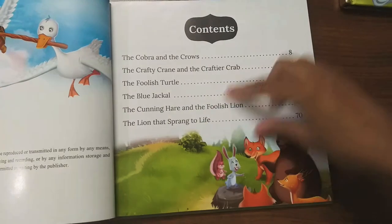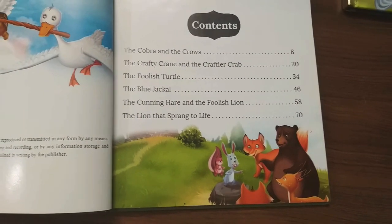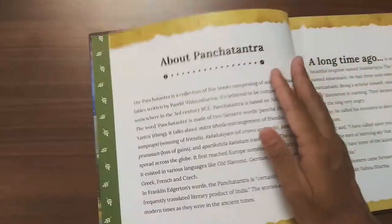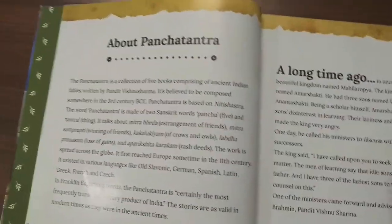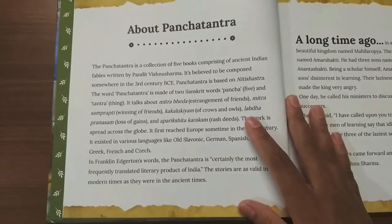All six are very famous stories of Panchatantra. These books don't contain all the stories of Panchatantra — after all, there are almost more than 150 to 200 stories in Panchatantra. Only a few very important ones have been added here. And there are some notes about Panchatantra included as well.